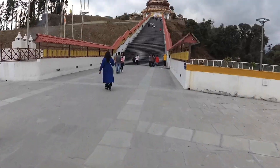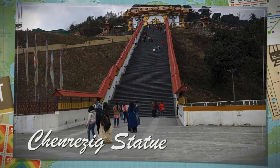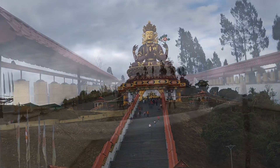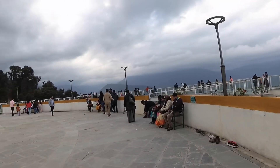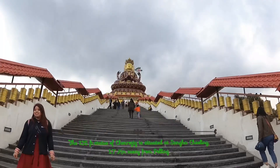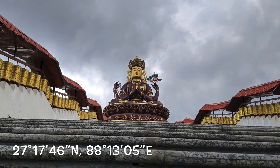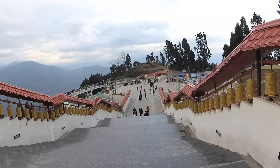Once you are done with the walk on the glass, it is time to head towards the giant statue. Being built on a ridge, you have to climb several steps to reach it. With the inauguration of the Chandrasek statue, it apparently forms some sort of triangle with the statue of Guru Padmasambhava in Namchi and the statue of Lord Buddha in Ravangla, both of which are situated in South Sikkim.